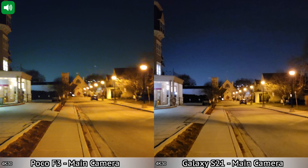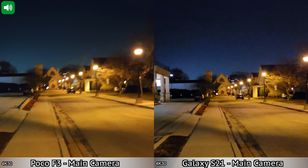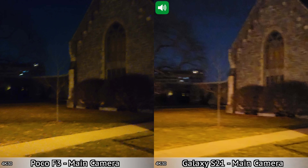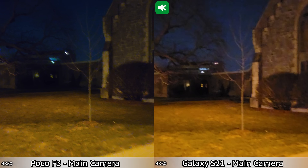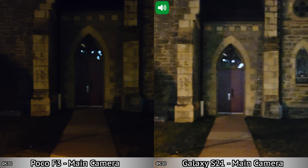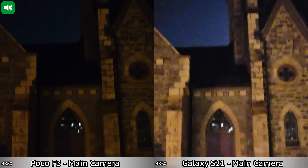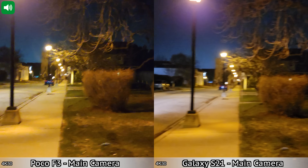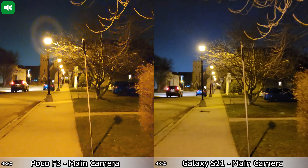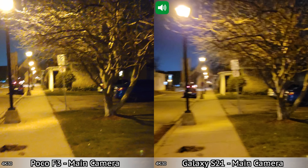We have a quick recording in low light between the Samsung Galaxy S21 and the Poco F3, using the main cameras on the back and recording in 4K at 30 frames per second. We're going to walk to where it gets a bit darker to see how both devices perform. I can definitely see way more on the screen of the Samsung Galaxy S21. This is how both devices look recording with the main cameras in 4K at 30 frames per second at night.